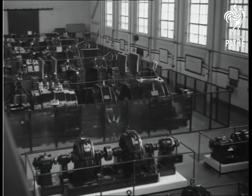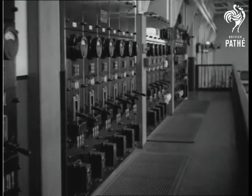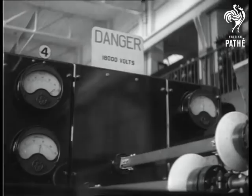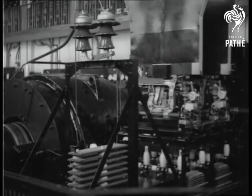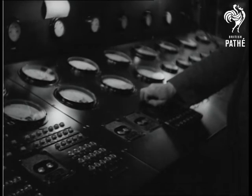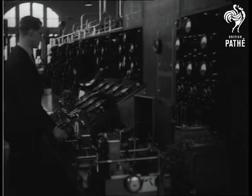This is the big generator room supplying high tension current to the valves. It takes over 500 kilowatts, or 700 horsepower, to feed them 24 hours a day. The filaments of the valves are also supplied from this room and take over 100 kilowatts.